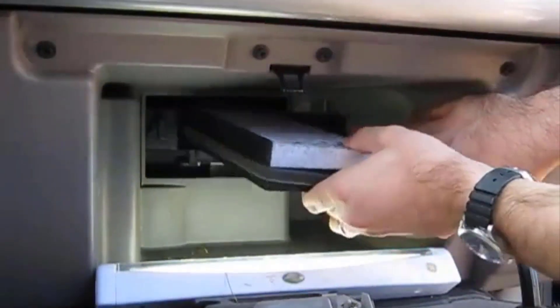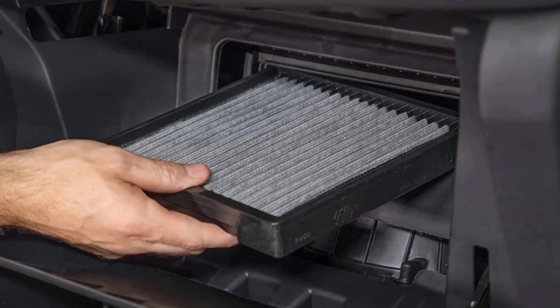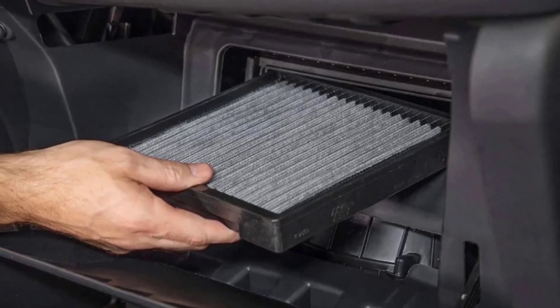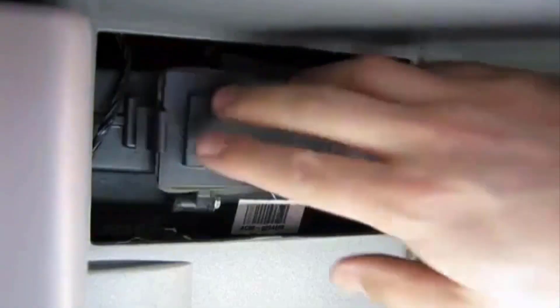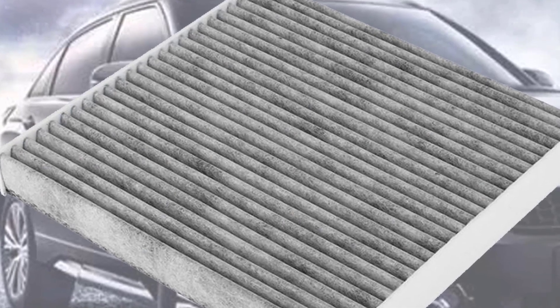Fram Fresh Breeze Cabin Air Filters are the only cabin air filters that use the natural deodorizing qualities of Arm & Hammer baking soda combined with carbon to clean, freshen, and deodorize the air you breathe. Activated carbon embedded in the filter helps to absorb noxious gases such as exhaust fumes, improving the air quality.